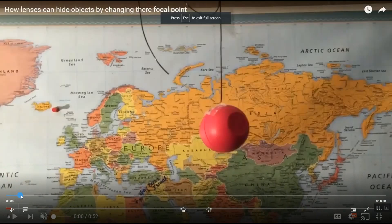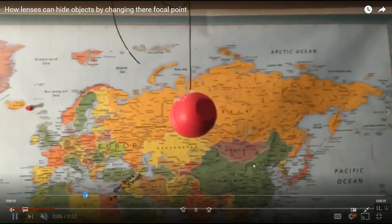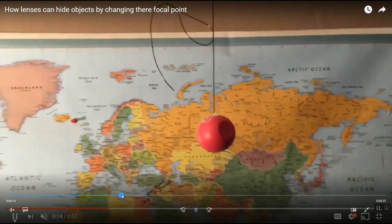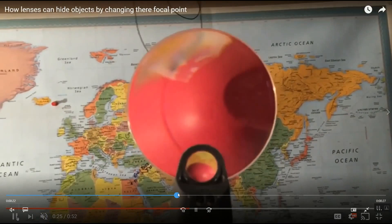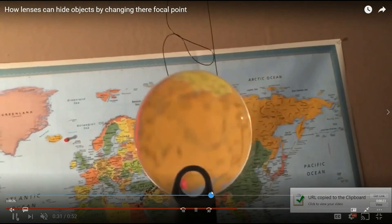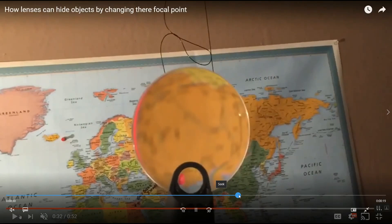I've shown this many times before, but just showing how easy it is to hide an object by pulling it out of focus with a simple lens. Here is the object — I'll put the lens in front of it, pull it out of focus, and it just disappears. But when the object gets too close to the lens, it now starts to reveal what's behind it. What we're seeing is massive planets from the other side of the lens. So there you go.